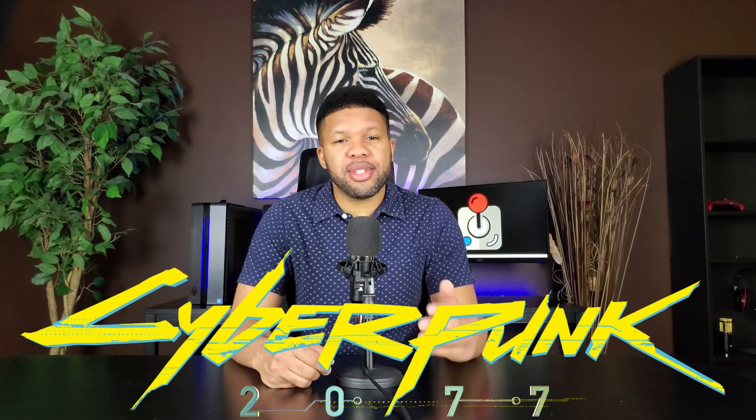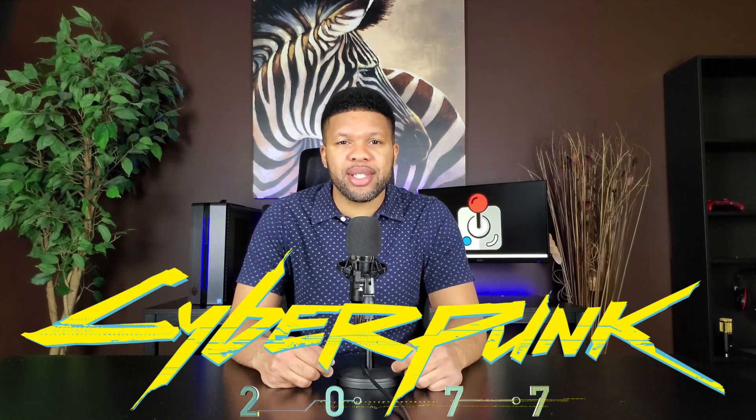What's up guys, and happy new year! I want to talk about the power of the PS5 and Xbox Series X running games. Let's start off talking about Cyberpunk — Cyberpunk 2077 still has a lot of bugs and other problems.